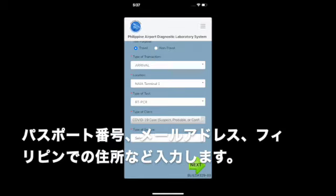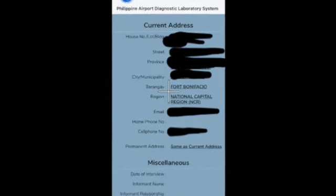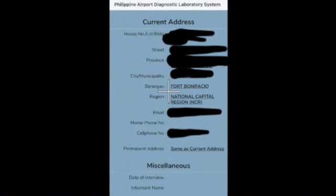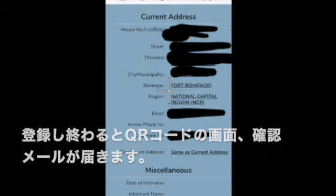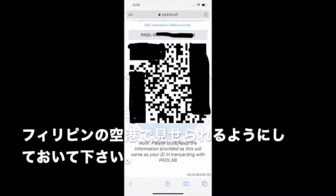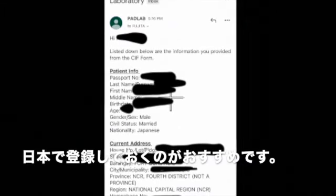フィリピンに入国する前にやっておくと便利なのがパドラブの入力です。パドラブというのはフィリピンエアポートダイアグノスティックラボラトリーシステムを略したもので、PCRテストの予約登録をするウェブサイトです。パスポートナンバーやフィリピンでの住所、メールアドレスなどを登録するとQRコードが表示されてメールに確認が届きます。フィリピンに着いた時に入力させられますので、日本で時間がある時に入力しておくのがおすすめです。